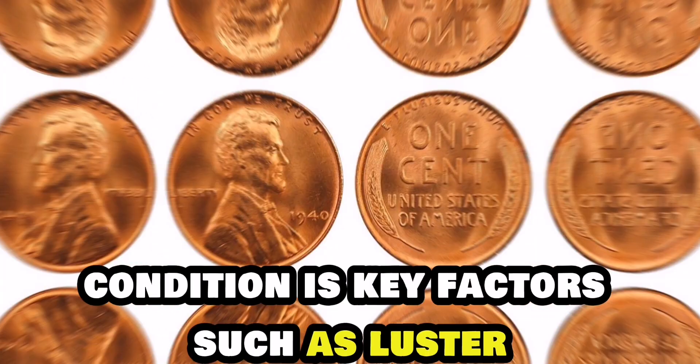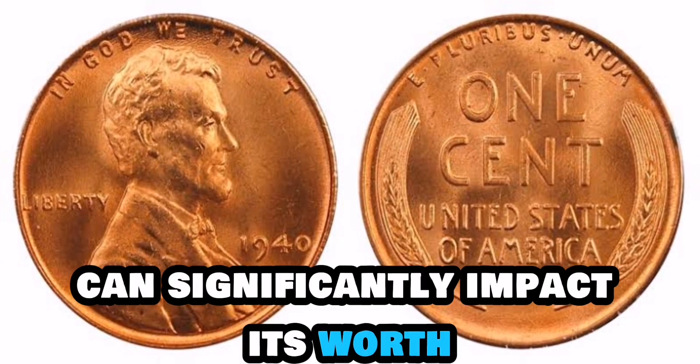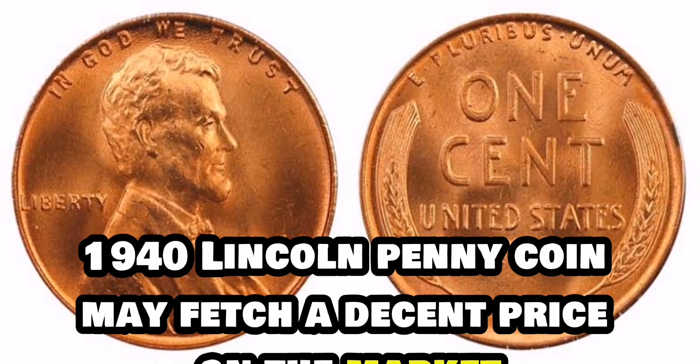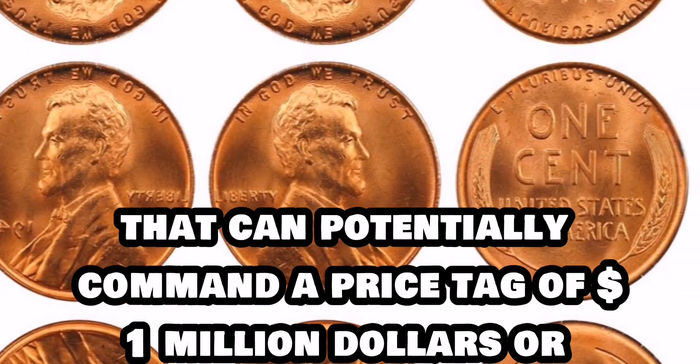Factors such as luster, toning, and any possible errors in the minting process can significantly impact its worth. While a regular 1940 Lincoln penny coin may fetch a decent price on the market, it's the rare ones that can potentially command a price tag of $1 million or more.